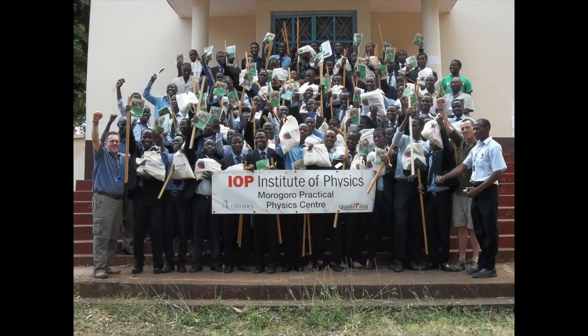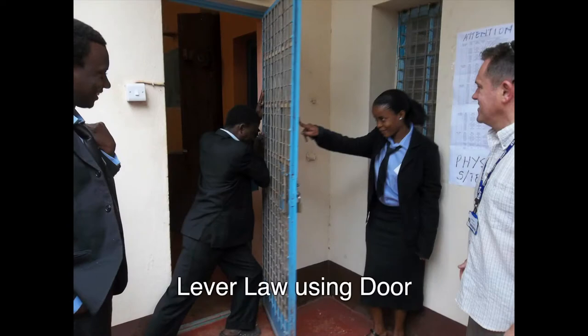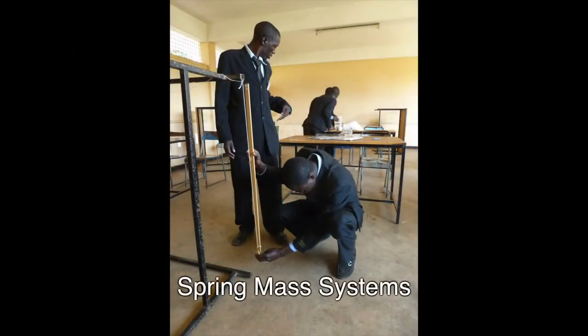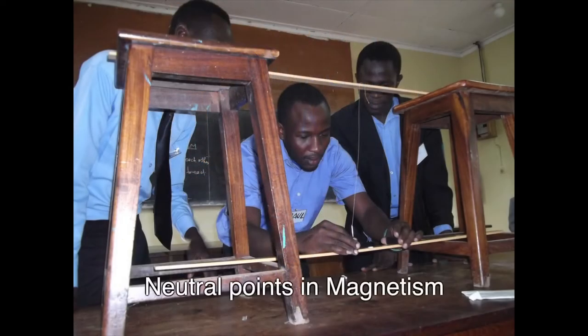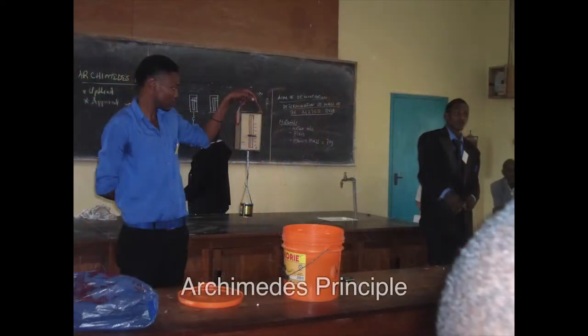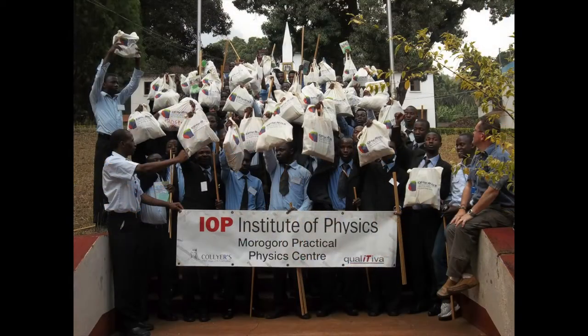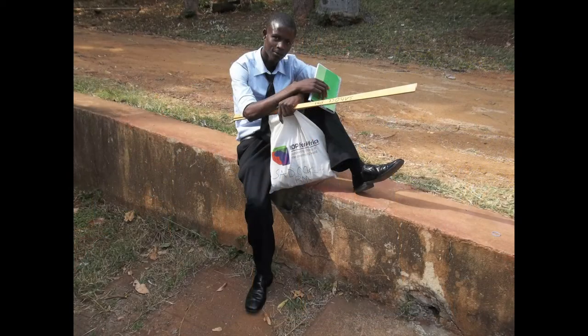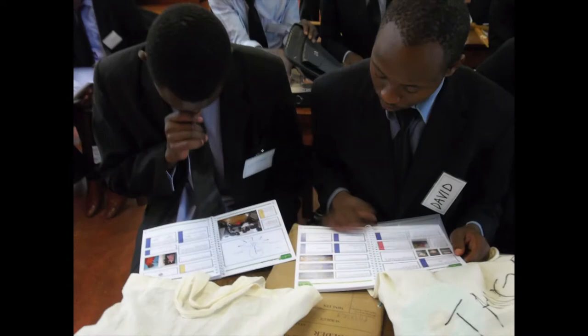The teachers college in Morogoro has 117 trainee teachers studying physics in their second year at the college. This year, we talked to those teachers and encountered a very enthusiastic response from them. We are looking forward to seeing the results of that teaching and changing methodology going all over Tanzania when they are assigned their teaching placements. All teachers received a small kit of equipment based on balloons, string, rubber, rulers, masses, springs, etc., and they will take that equipment with them when they go all over Tanzania.